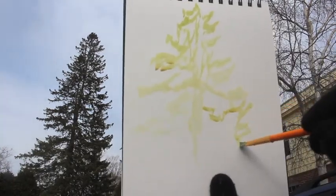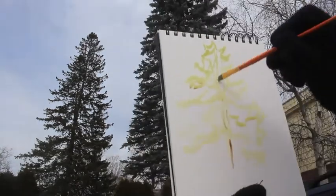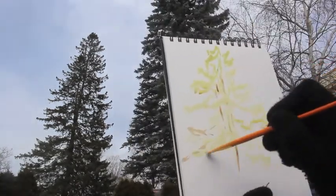Emily Carr spoke of painting the singing movement as a whole. Start to layer your colors to show the shifting shapes of the tree.